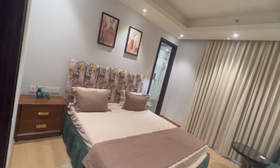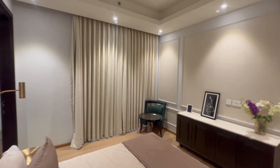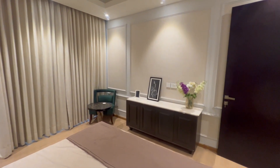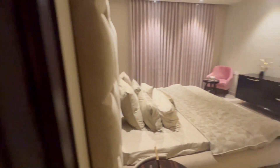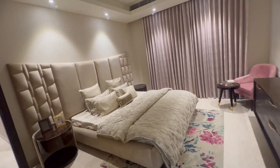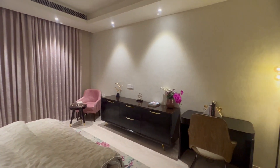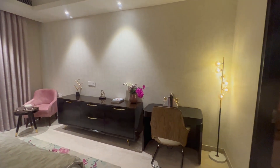One on the right side, and then we have the master bedroom with an attached washroom and a bathtub.